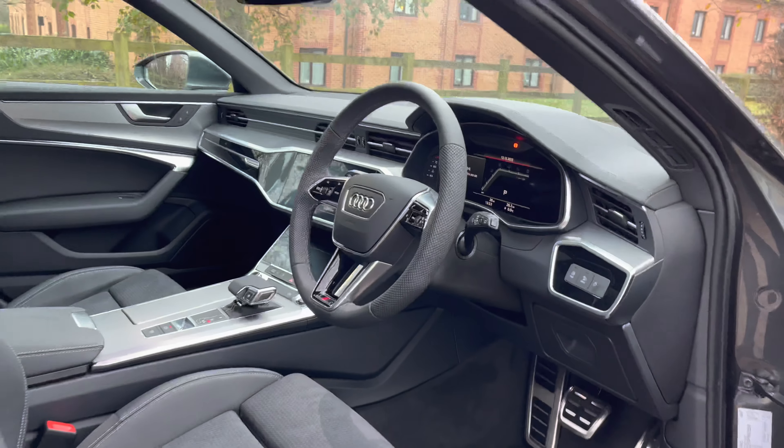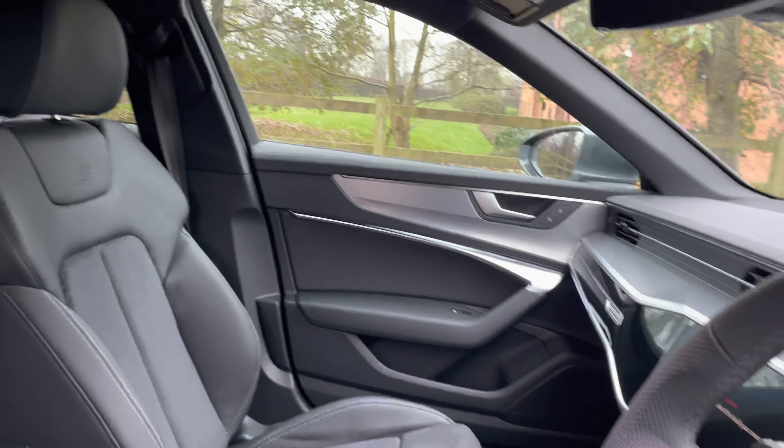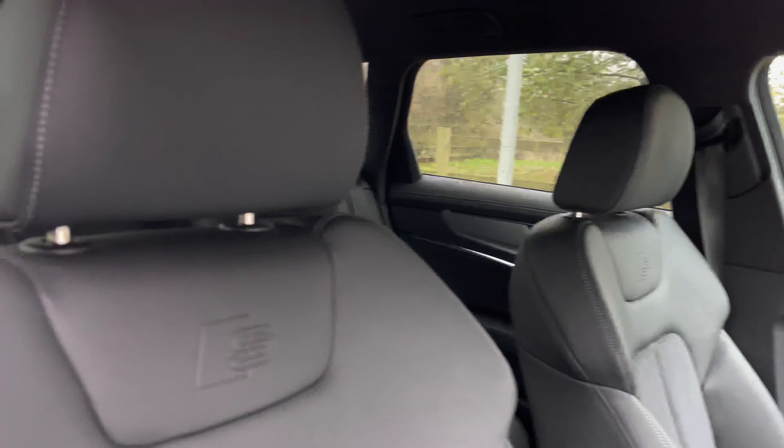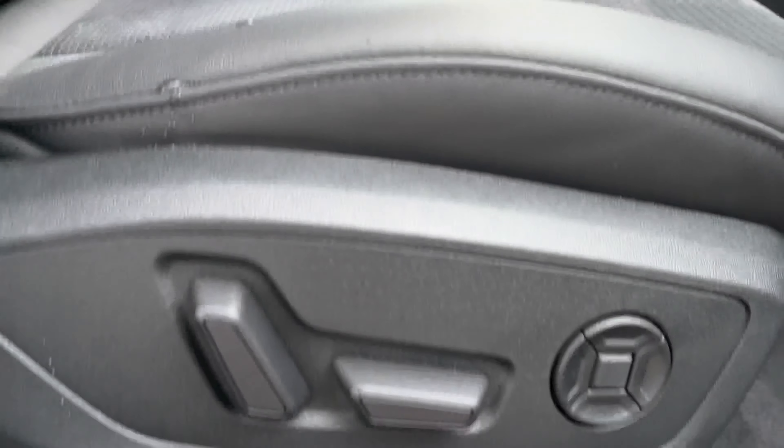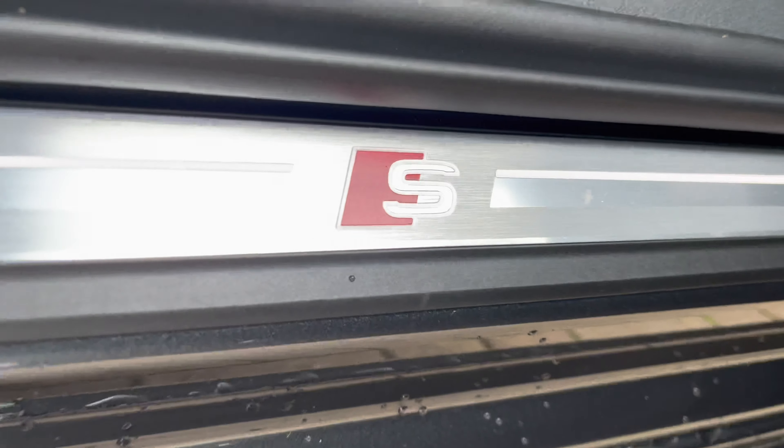Entering the interior of the A6, we have a large amount of Nappa leather and aluminium trim. With this being the S-Line, you get S-logos embossed into the Nappa leather seats, which are also electrically adjustable. On the door, you will notice the memory functions for the seats, to ensure you find the correct seating position every time.